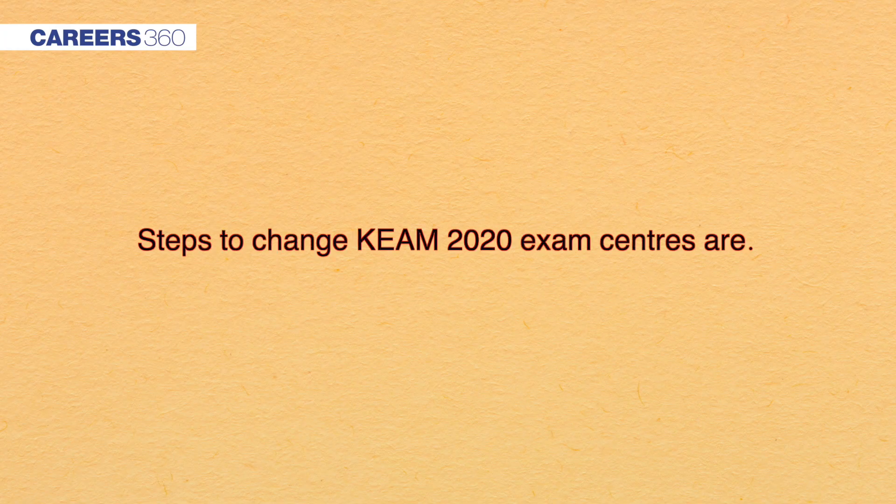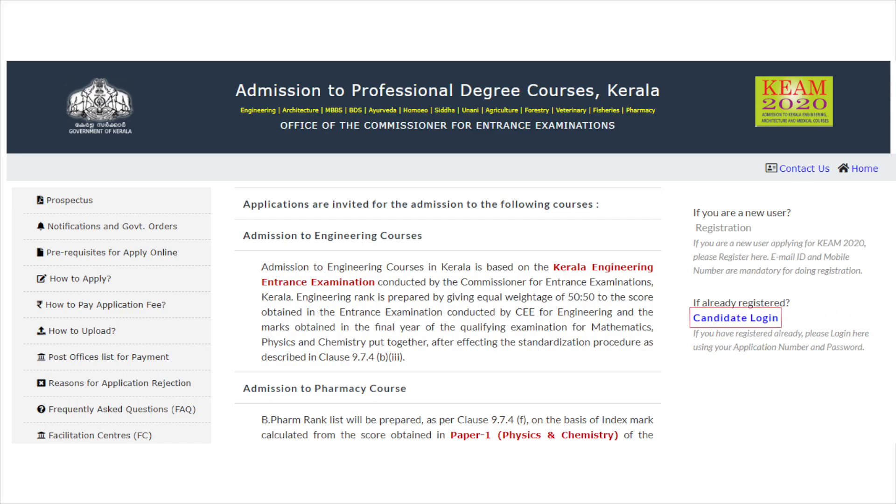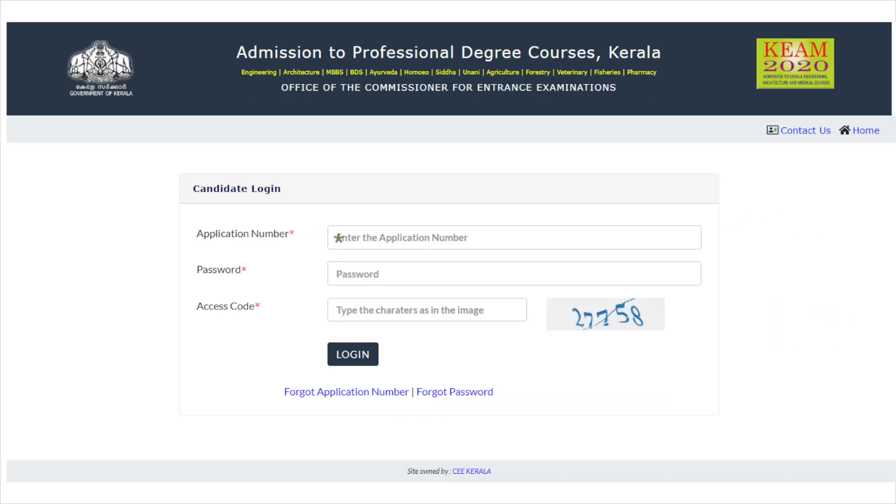The steps to change KEAM 2020 exam centres are: Go to the official website of KEAM 2020. Click on KEAM 2020 online application. Now go to Candidate Login. Candidates will have to enter the application number and password. Check the access code and click on Login.